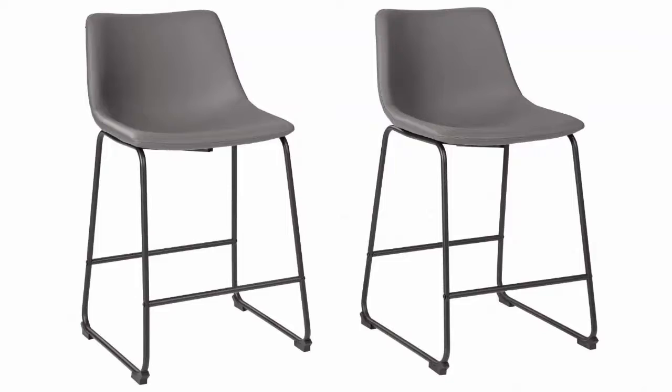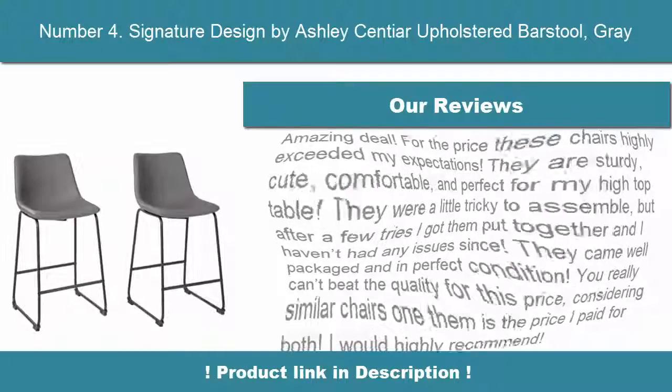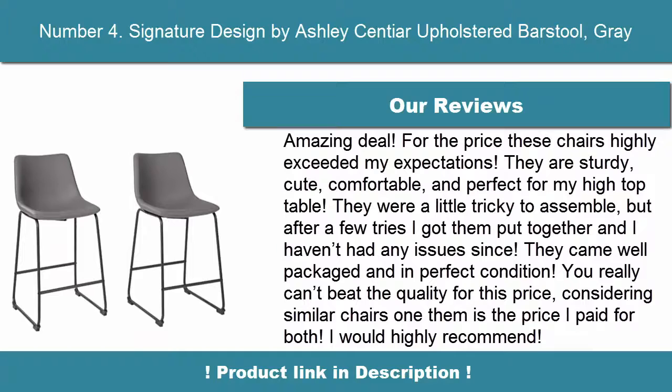These modern accent stools are a sophisticated addition for your personal at-home bistro. Handsomely crafted, a contoured faux leather bucket seat sits atop a tubular metal base, so it looks as good as it feels.